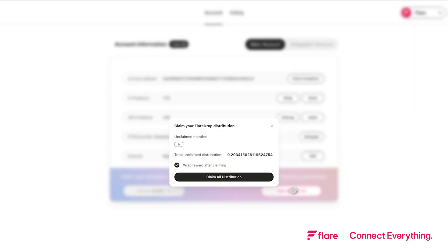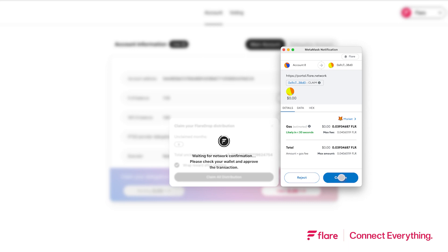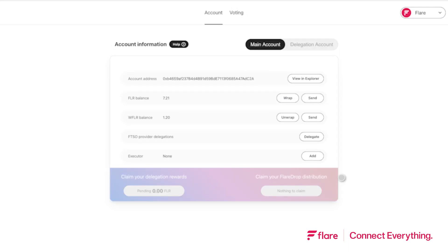A modal will appear showing the total unclaimed Flaredrop available to you, and an option to wrap your rewards after claiming, which is toggled on by default. Click Claim All Distribution, then confirm the signature request in your wallet and your Flaredrop distribution will be claimed.